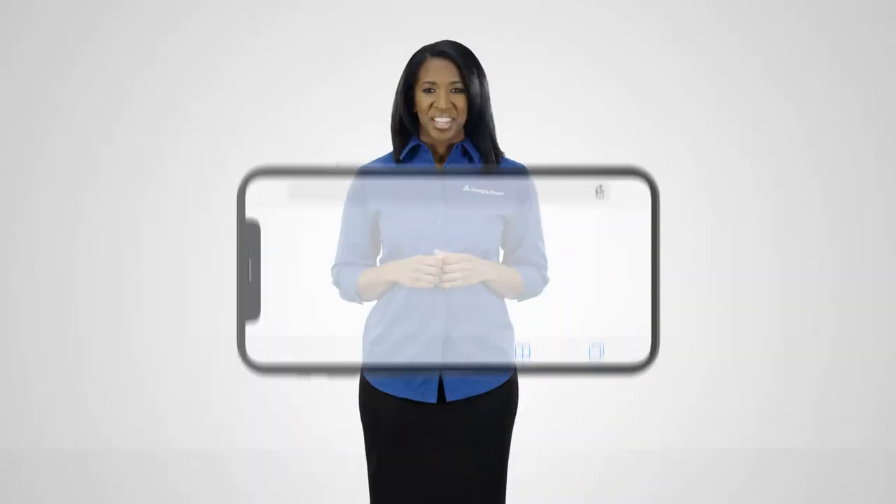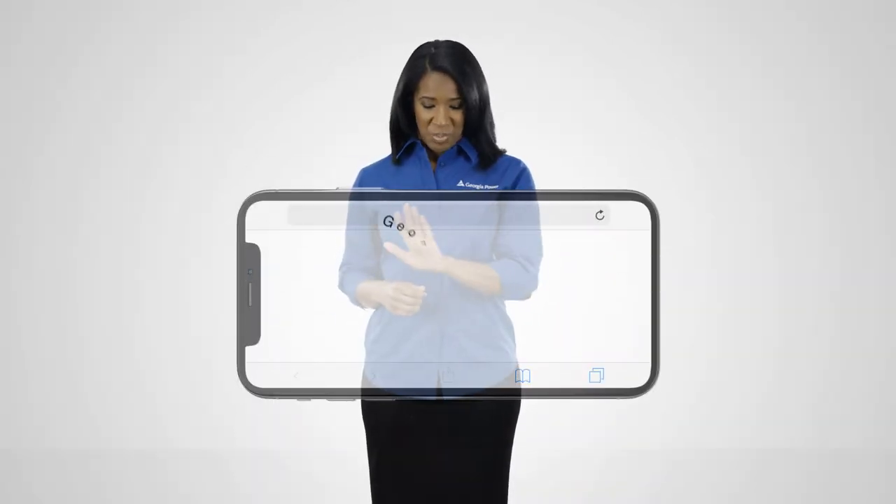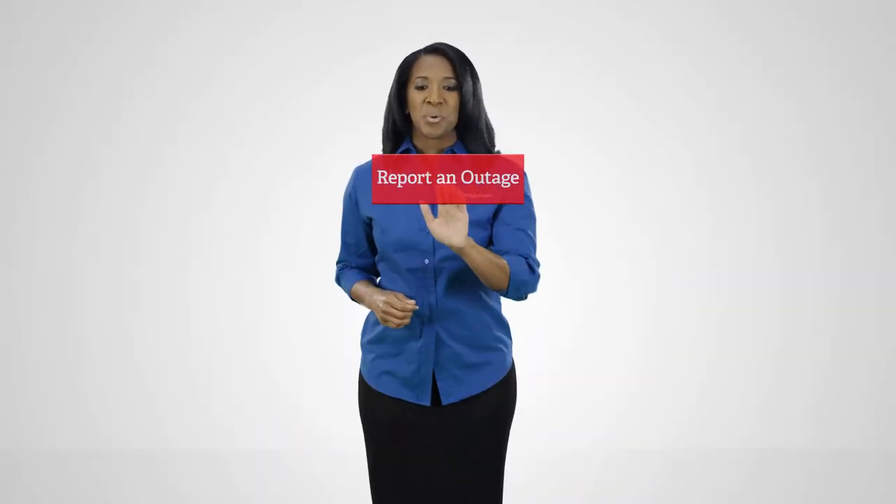If your power goes out, you don't have to stay in the dark. Report your outage so we can respond more quickly. With your mobile device, go to GeorgiaPower.com and select Report an Outage.